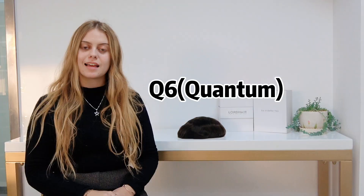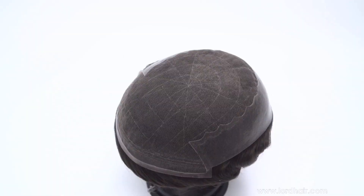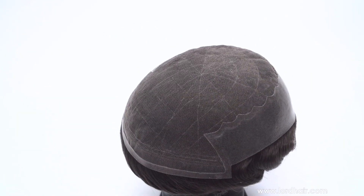Hello from Lordhair. Today I'm here to talk to you about the Q6 stock men's hair system. This is a particularly exciting system because it combines French lace with thin skin. The Q6 has thin skin on the back and sides, but this makes it easy to clean, maintain and handle.